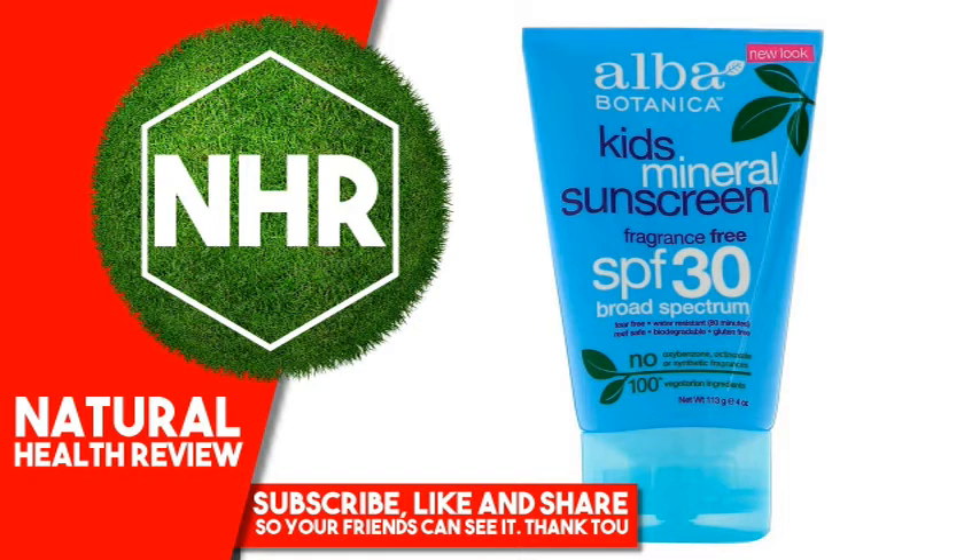Caprylic/Capric Triglyceride, Dimethicone, Ethylhexyl Palmitate, Sorbitan Sesquioleate, Glycerin, Glyceryl Isostearate, Butyrospermum Parkii (Shea) Butter, Polyglyceryl-3 Ricinoleate, Helianthus Annuus (Sunflower) Seed Oil,